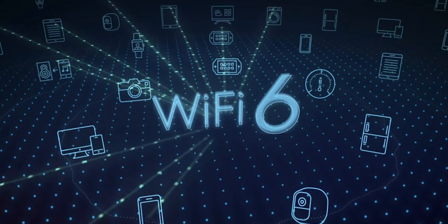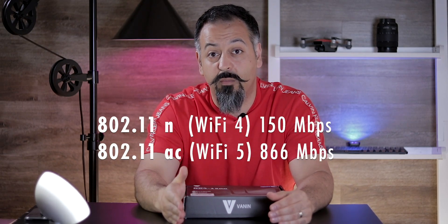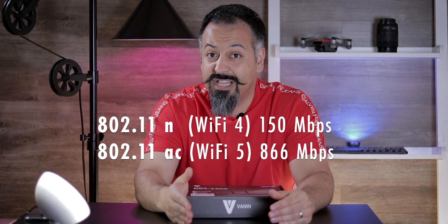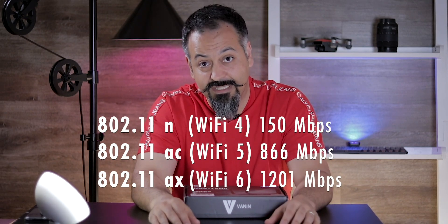Now Wi-Fi 6 is kind of a big deal. Let me tell you why. Every time Wi-Fi technology upgrades, the first thing we expect to see is increased speed, and Wi-Fi 6 definitely offers that. For example, from Wi-Fi 4 to Wi-Fi 5, we went from 150 megabits per second transfer speed to 866 — that was a massive jump. From Wi-Fi 5 to Wi-Fi 6, the speed increased but not as much as we have seen in the past, going up to 1201 megabits per second from 866.